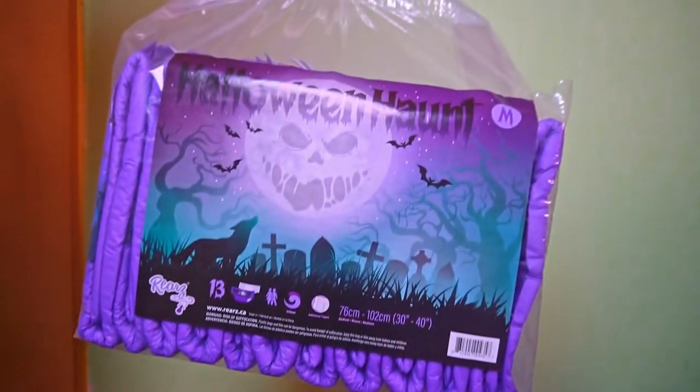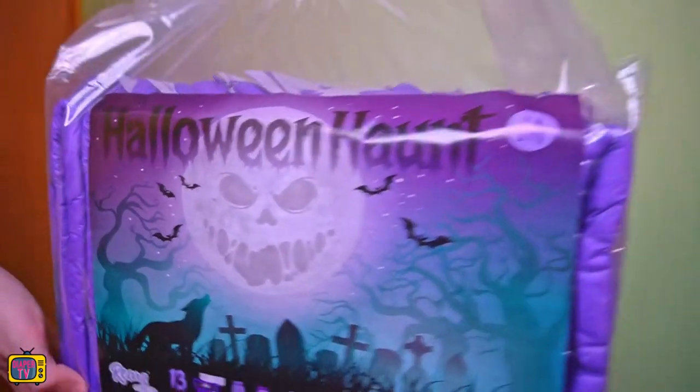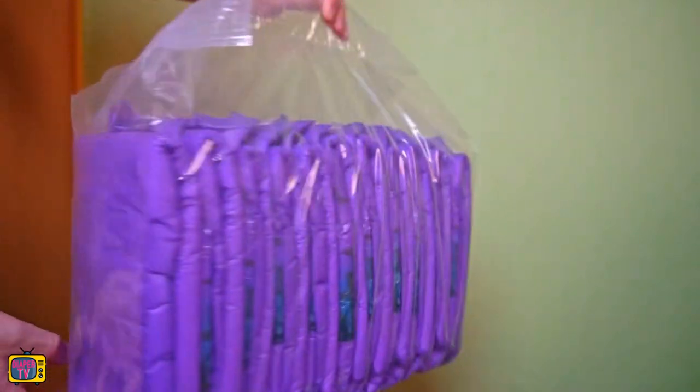Halloween is coming soon! What could be more appropriate than a spooky diaper? At least for all those who wear or have to wear diapers, it lends itself perfectly.